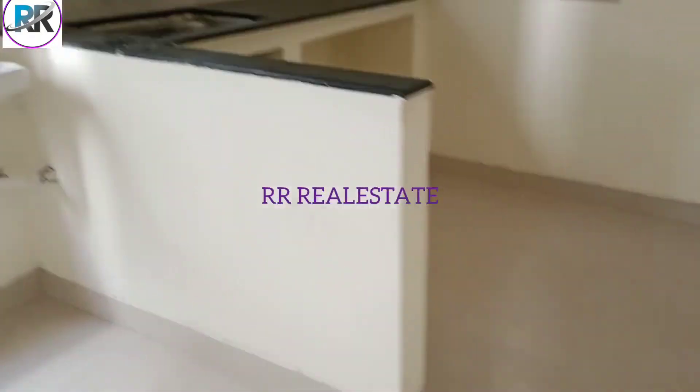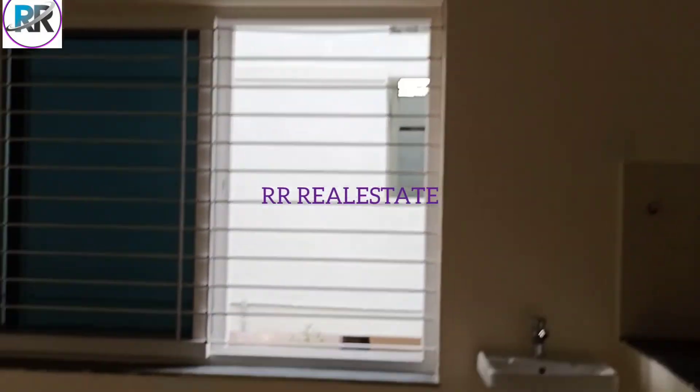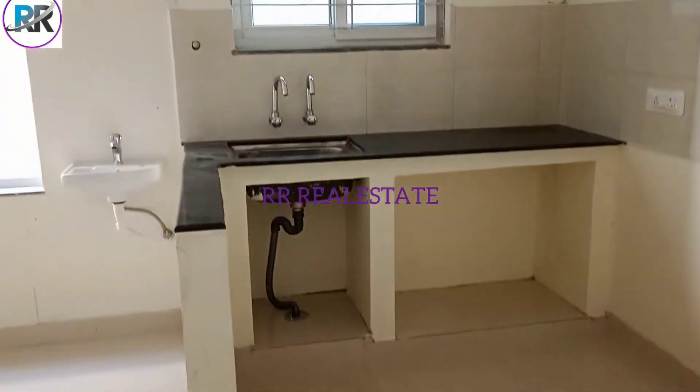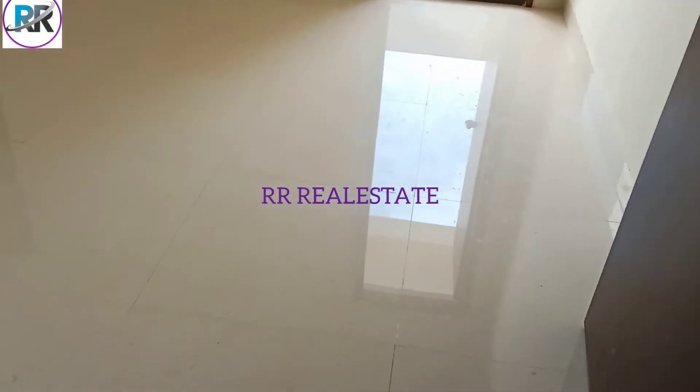This is the 1BHK, single BHK. Let's open the window. This is 1BHK. This is the first floor — the center floor.